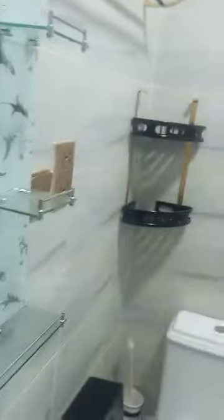Very spacious room. Let's see the light. Here is the washroom.